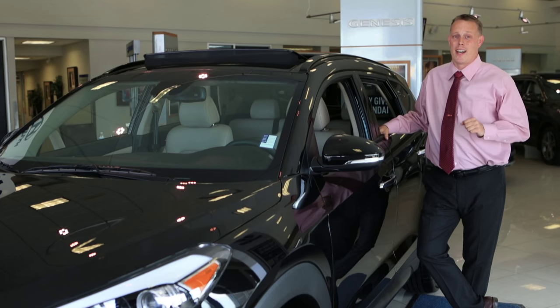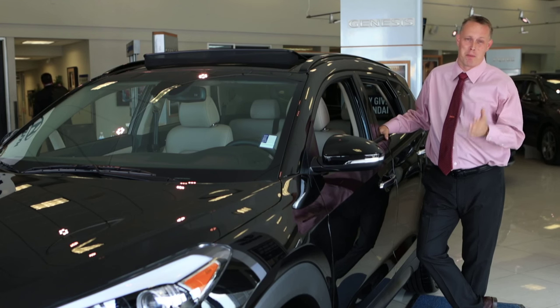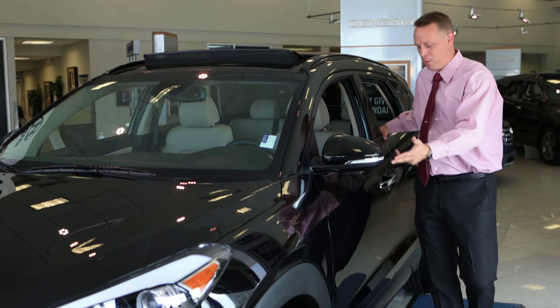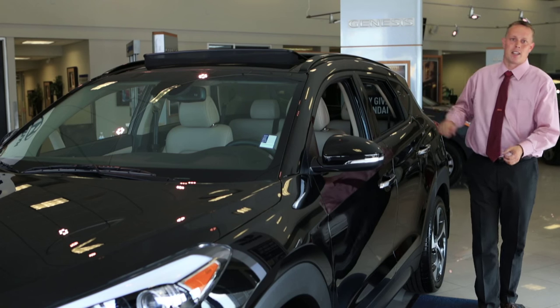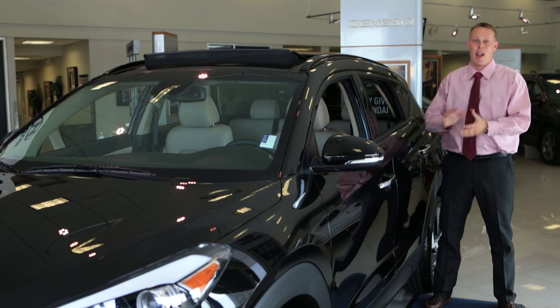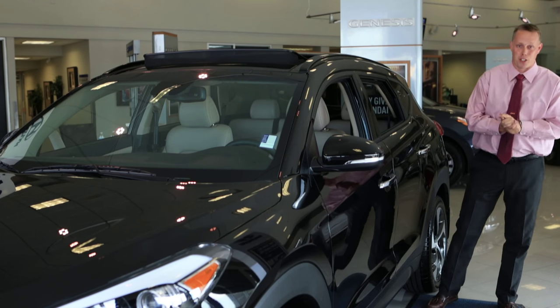Hyundai has really outdone themselves with the styling of the all-new 2016 Tucson, from the beautiful alloy wheels, turn signal repeaters on the side view mirrors, chrome handles, the beautiful lines that give it the next generation of Hyundai's fluidic sculpture, and last but not least, the industry-first hands-free smart trunk.